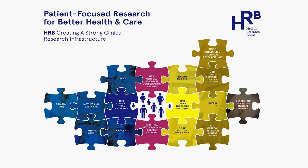In the middle are two pink pieces. At the bottom is the HRB Trial Methodology Research Network, which supports investigators developing their own clinical trials to ensure methodology is appropriate. At the top is ourselves — HRB Clinical Research Coordination Ireland — acting as the connecting piece in the puzzle, connecting all those funded through clinical research in Ireland.